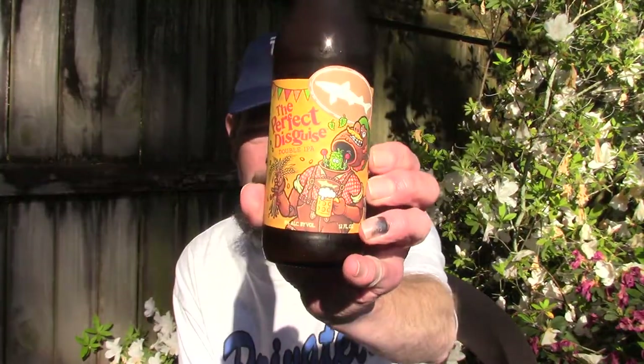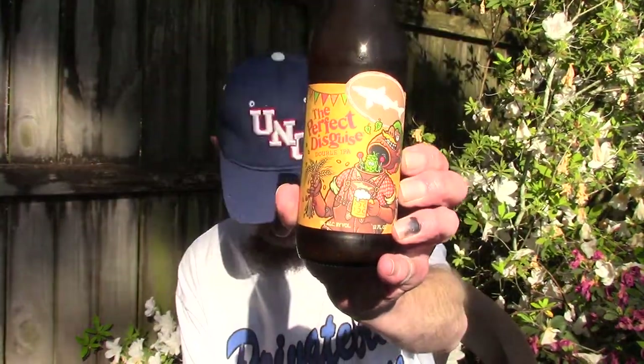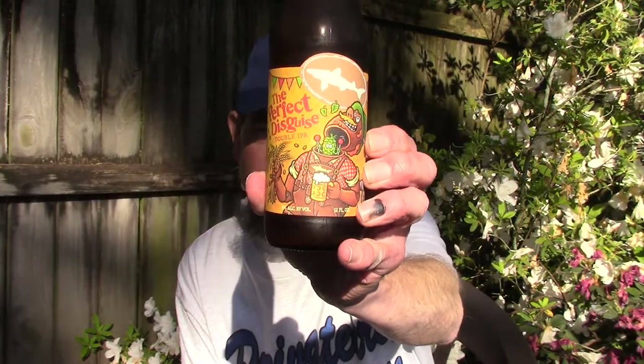Louisiana Beer Reviews - Dogfish Head 'The Perfect Disguise' Double IPA. On the website they ask: is this a Kolsch disguised as a Double India Pale Ale, or is it a Double India Pale Ale disguised as a Kolsch? Well, this is the chance for you the consumer to decide - and for me, since I've never had it.